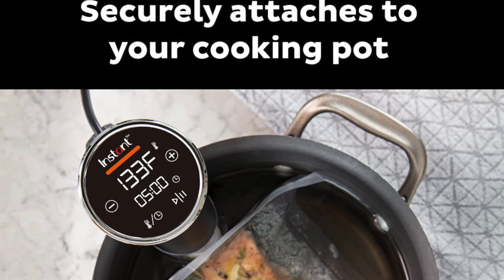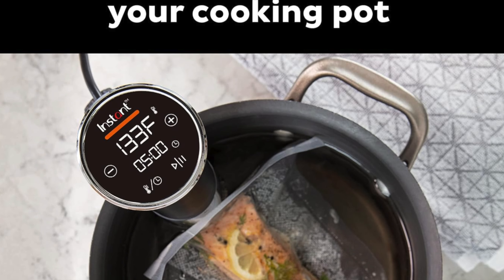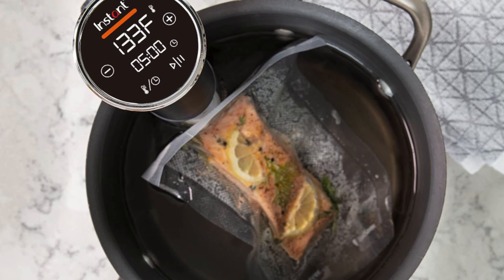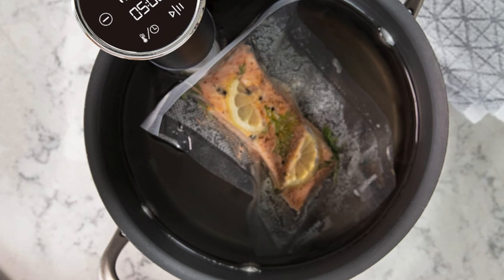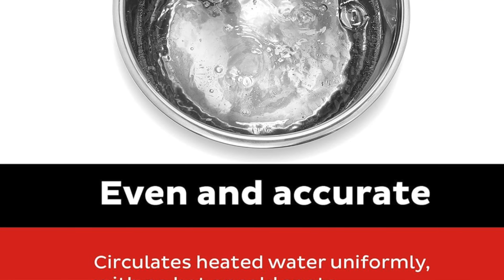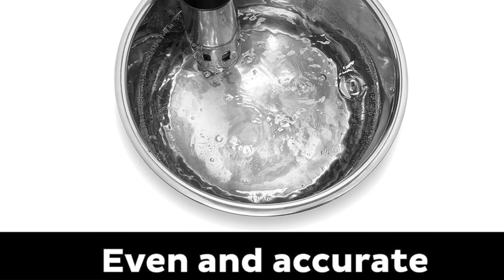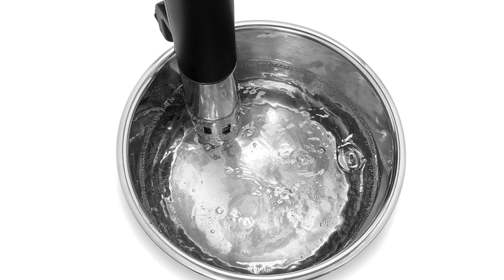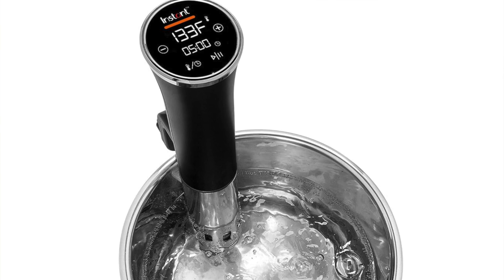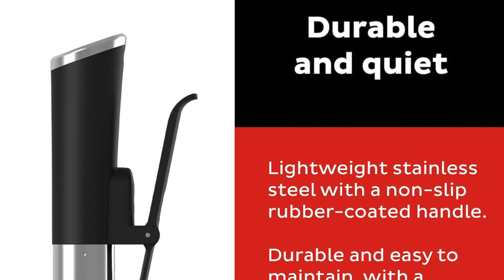Simple instructions: it comes with a manual that could double as a sous vide for dummies — you'll be a sous vide aficionado in no time. Waterproof design: the whole unit is waterproof, like having a submarine in your kitchen except it cooks food instead of exploring ocean depths. Fixed clamp: the clamp is as immovable as a stubborn mule, so it might give you trouble with some pots.